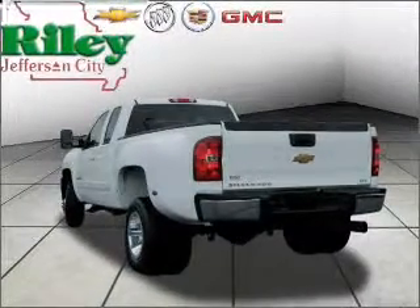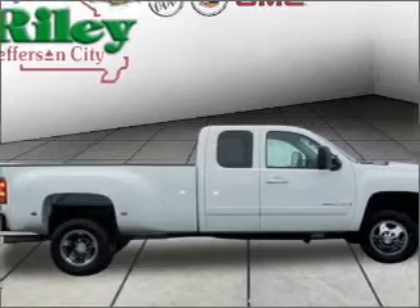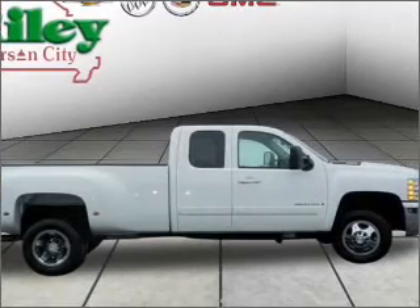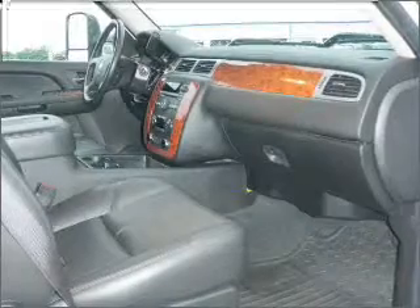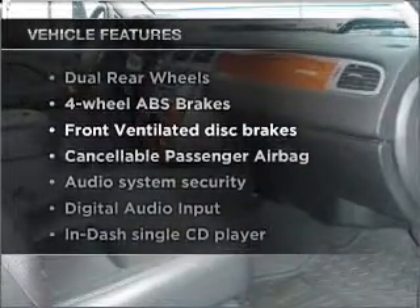Stand out from the crowd with premium wheels. Anti-lock brakes help you bring your vehicle to a safe stop. Indulge in the comfort of heated seats, and memory settings are one of many features. Plus, enjoy these notable features that are included in this vehicle.